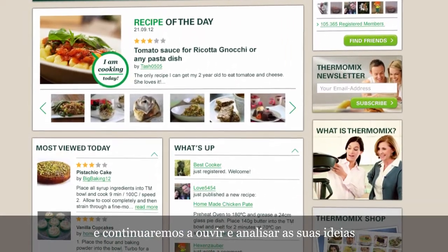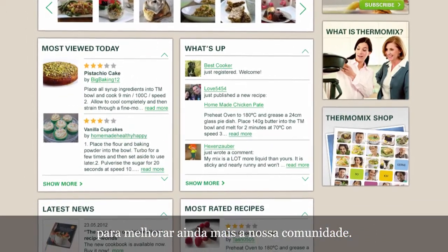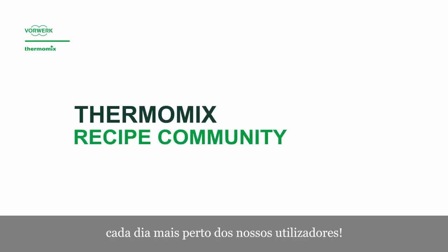We will continue listening and analysing your ideas, to improve our community even more. Thermomix Online. Every day, closer to its customers. Thank you.